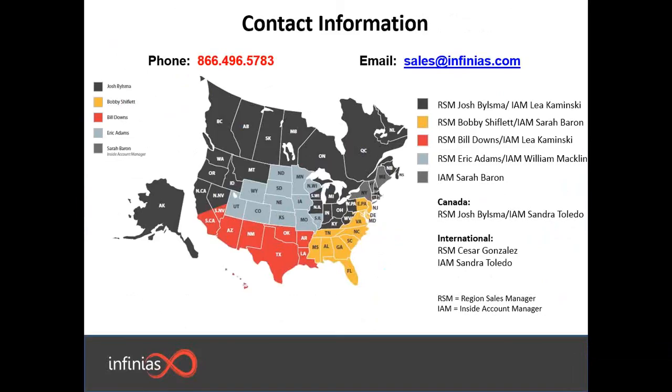If you have any additional questions about the EIDC controller, please feel free to reach out to one of the RSMs or Inside Account Managers for your area. Just call our main number and we'll get you connected to the right individual. Thank you so much for your time today — please do not hesitate to reach out if you have any additional questions, and I hope everyone has a great, fantastic rest of the day.